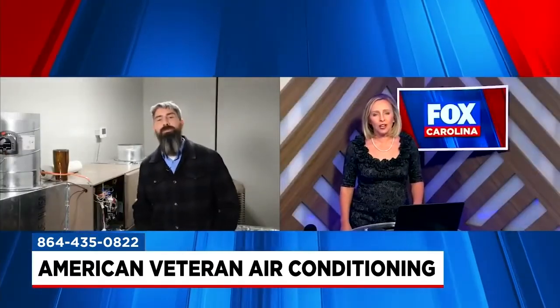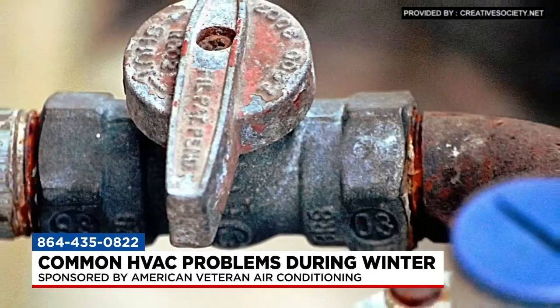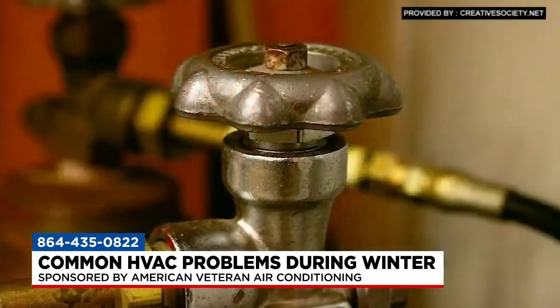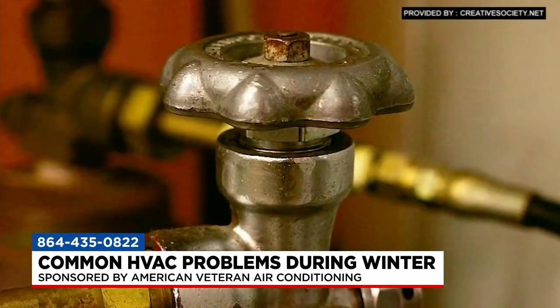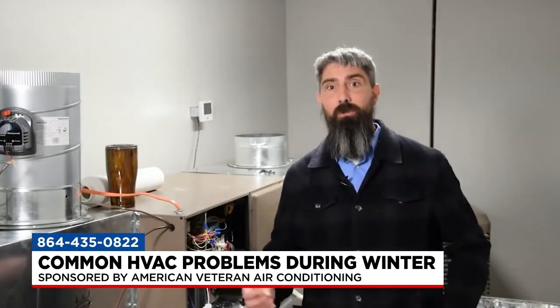Another winter problem is when a homeowner finds their furnace doesn't seem to be firing. What do you tell them? There are some basic things to look at. First obvious point: make sure your gas is turned on and that you've paid your gas bill, because they'll shut it off without telling you. We actually come across that quite a bit. If it was shut off, it can take a little bit to purge any air back out of the line, but generally the furnace should fire by itself after that.